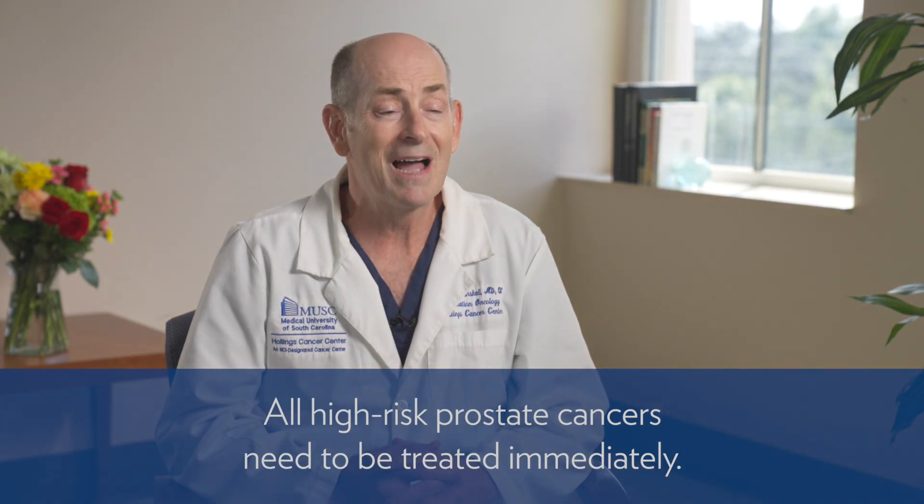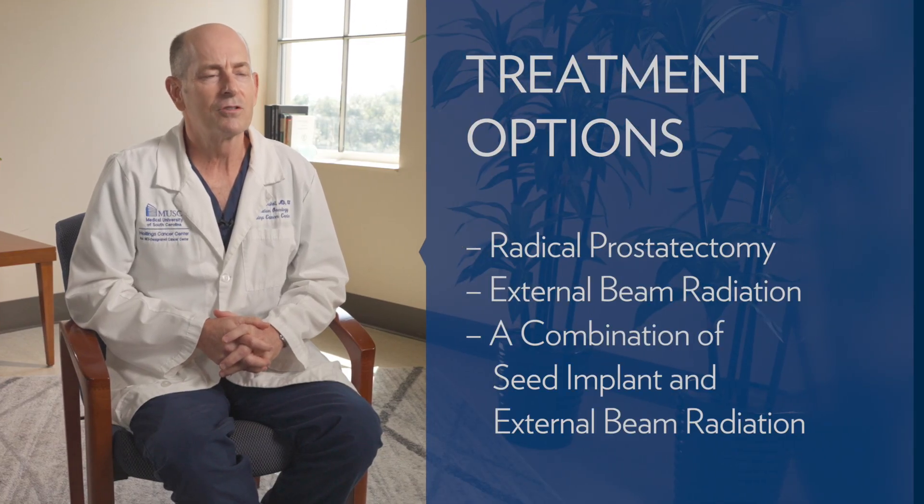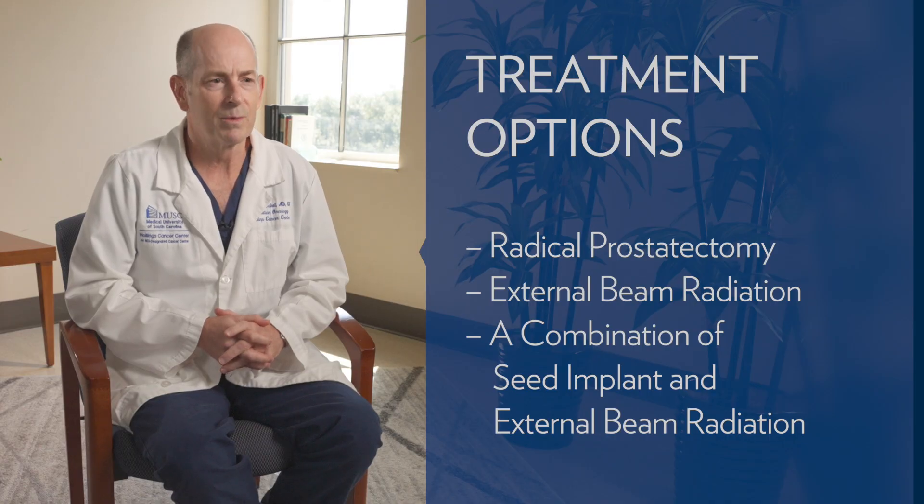So if you have high-risk prostate cancer, you need to seek treatment immediately. Treatment options for high-risk prostate cancer include radical prostatectomy, external beam radiation, or a combination of seed implant and external beam radiation.